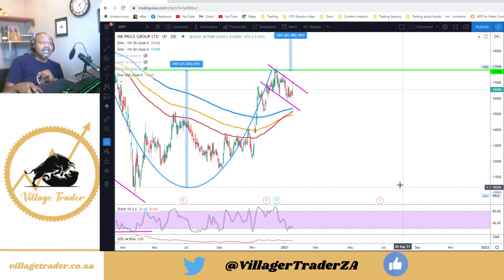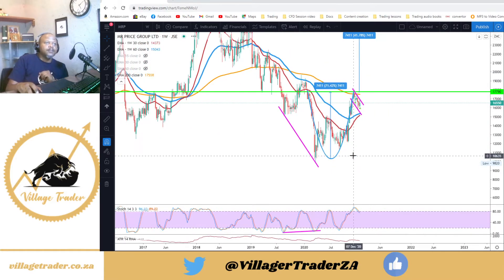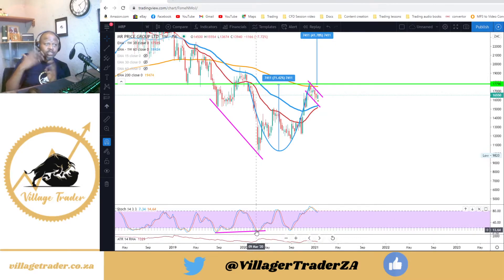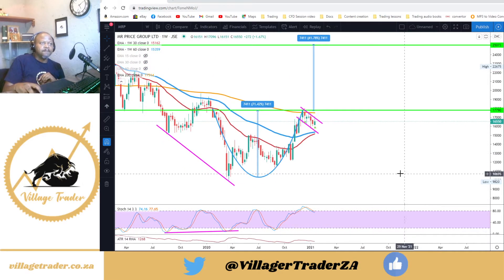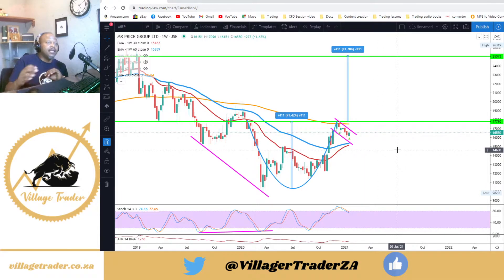The next trade is Mr Price. On the weekly chart we had a nice bullish divergence — price making a new low but the oscillator making a higher low — signaling a potential change in trend. Since then the share has been making higher lows, forming a nice round-bottom cup-and-handle formation. I'm looking for a break through that neckline around 177.90 to 1180, at which point I'll be entering into this position.